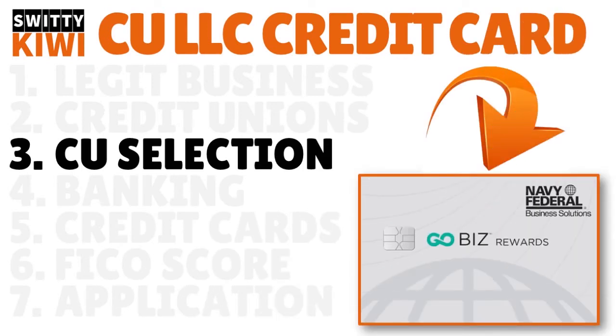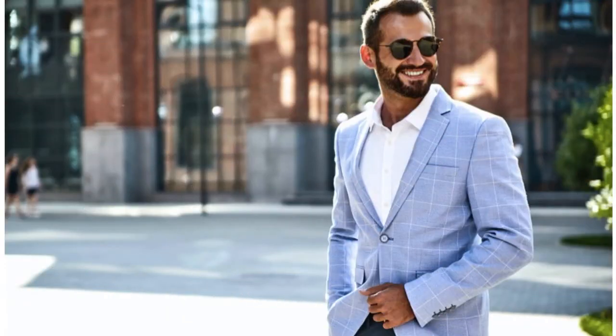Step three: select the credit union. It's not about just doing research and sitting there — there's a lot of work here. We are strategic, we are methodical, and we win. Select the credit union that actually fits your situation. I can't tell you which one is good for you because I don't know your sector or your personal financial situation — there is a constellation of criteria that go into choosing.